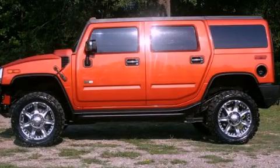This is a 2003 Hummer H2, a vehicle with safety, comfort, and space.